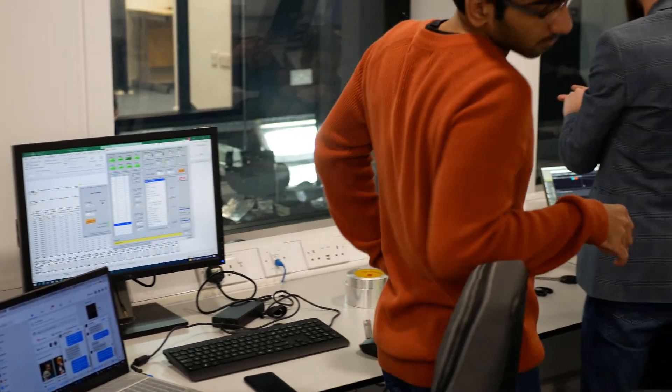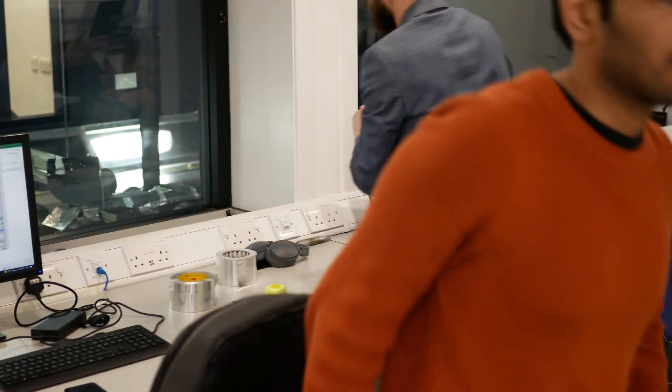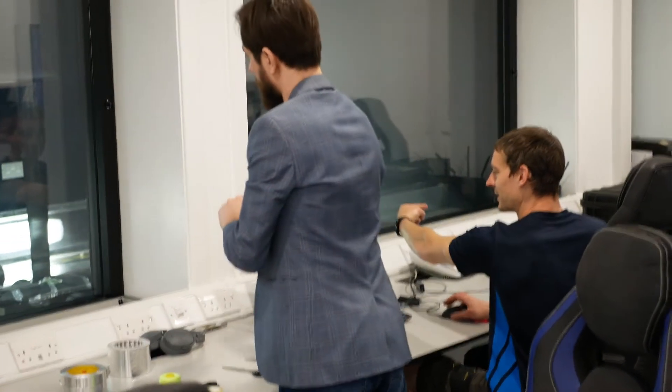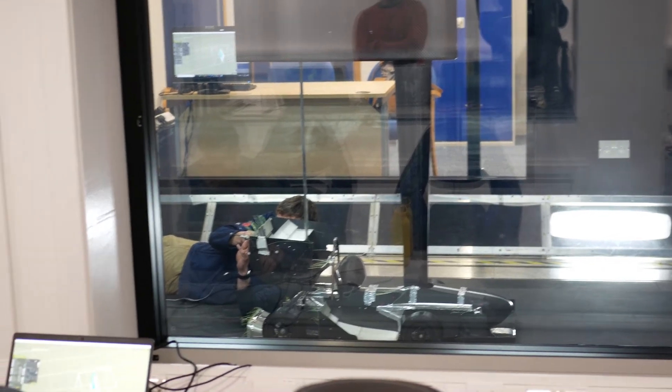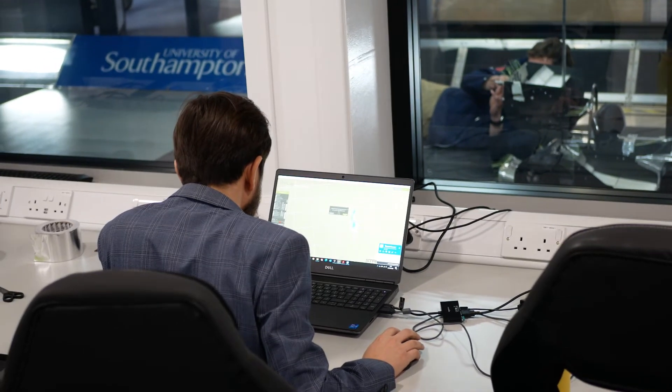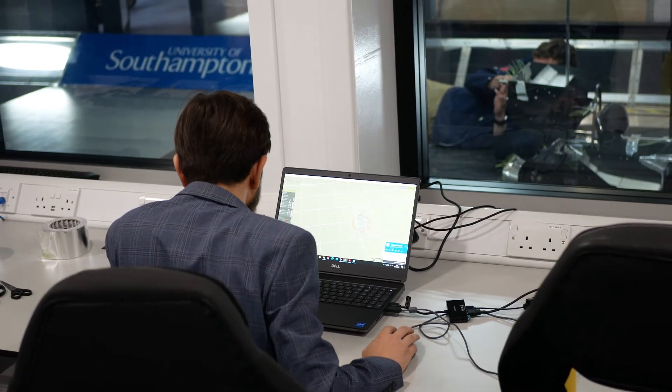We take live readings of the forces all over the car and the balance front-to-rear. This is something that helps us at Formula Student Competition — it gets a lot of design points so we can justify all our vehicle performance simulations and correlate them to our real-world testing data.